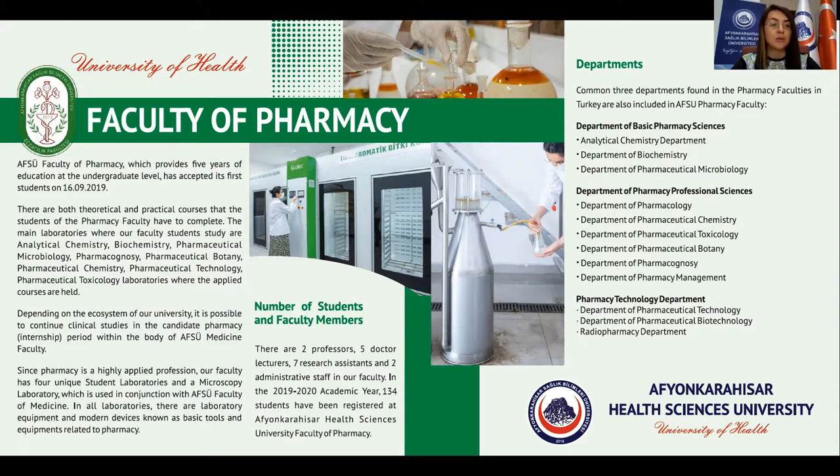The main laboratories where our faculty students study are analytical chemistry, biochemistry, pharmaceutical microbiology, pharmacognosy, pharmaceutical botany, pharmaceutical chemistry, pharmaceutical technology, and pharmaceutical toxicology laboratories, where the applied courses are held.